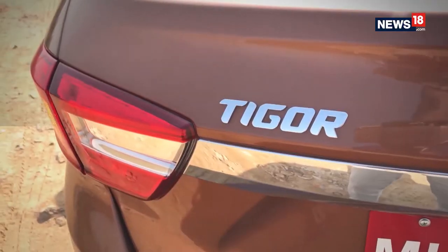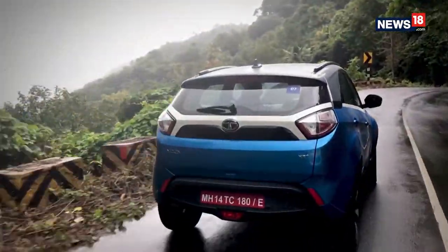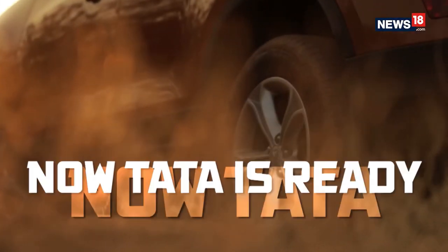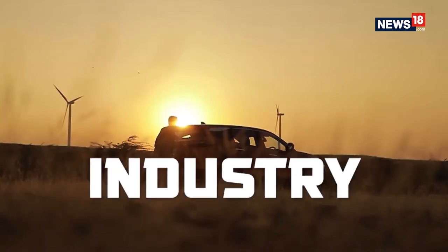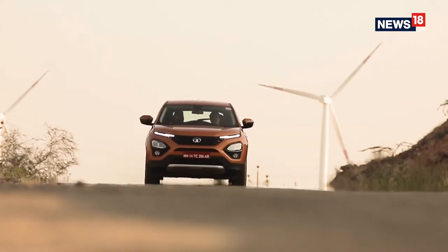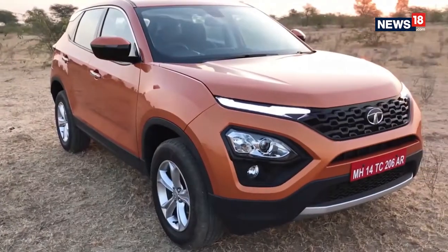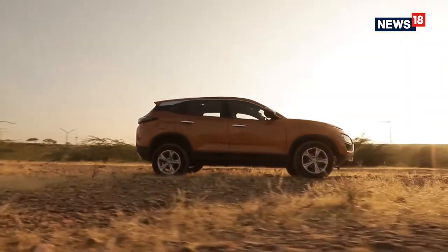From the Tiago to Tigor and Nexon, Tata Motors have shown remarkable improvement in the design of their new products. And now Tata is ready with a product that can set a new benchmark for the industry — the Harrier. Does it not look like a model ready for a ramp walk, all sharp and glamorous? It might very well be the best looking Indian SUV ever, but is it all about the looks or does it have more?